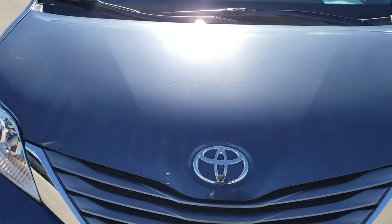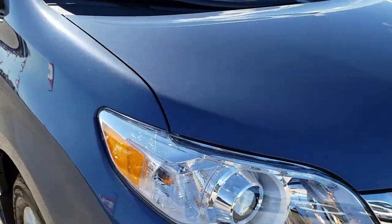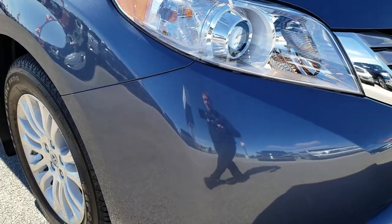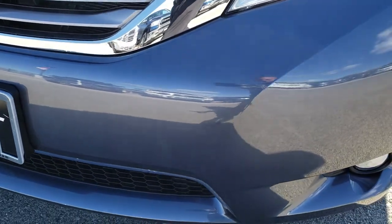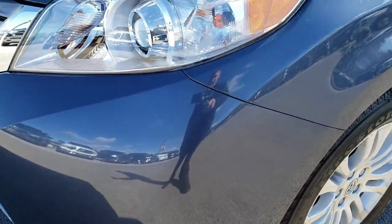Today we are checking out this extremely rare and kind of unique 2015 Toyota Sienna XLE. From this HD video you will be able to tell that this van is like new all the way around, inside and out.